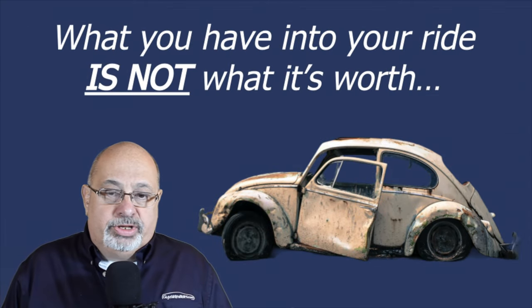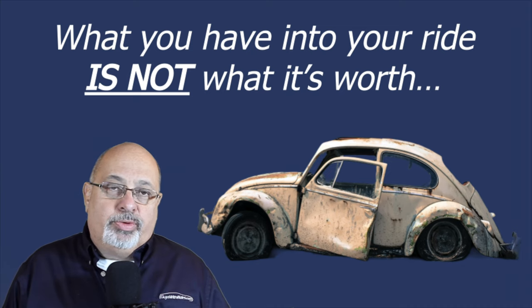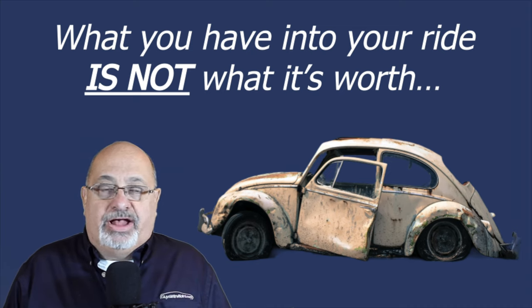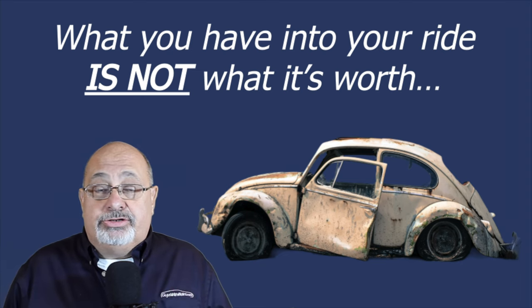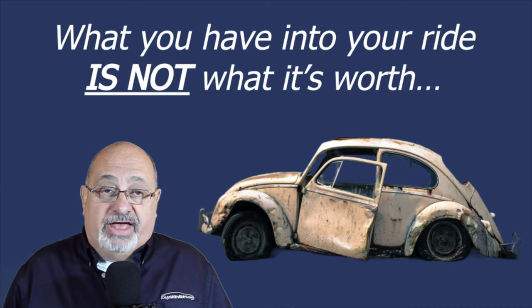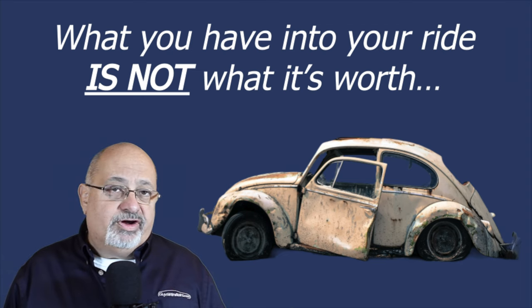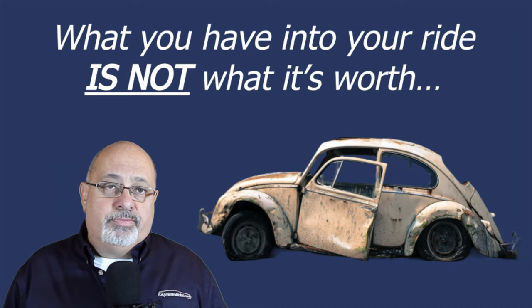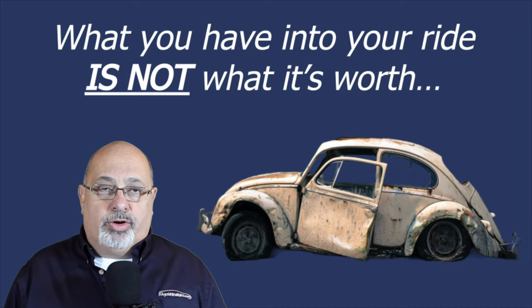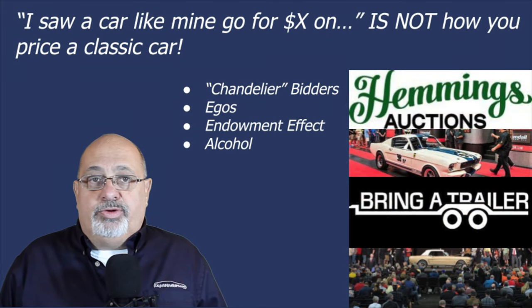Another important rule is: what you have in your ride is not what it's worth. We run into this time and time again where someone requests a valuation and says, 'I have twenty thousand dollars into the car so I want to sell it for twenty-five thousand,' when in fact the car might only be worth fifteen thousand. With very few exceptions these days, the money you've put into restoring a car is not what you're going to get out of it.